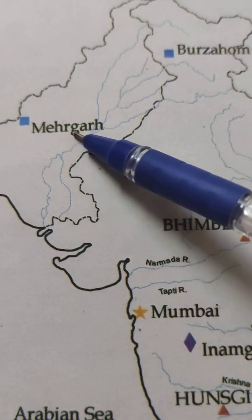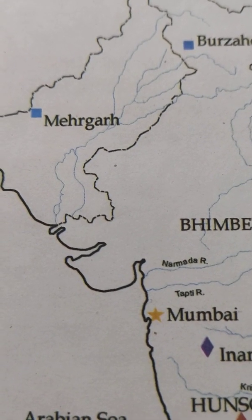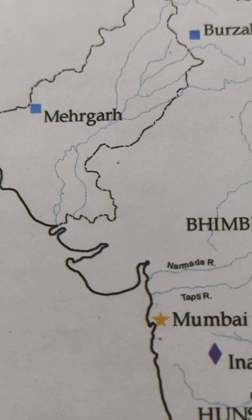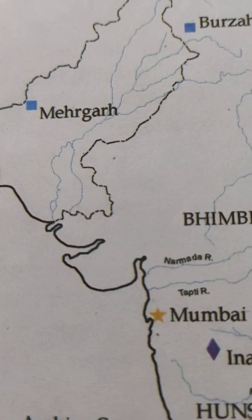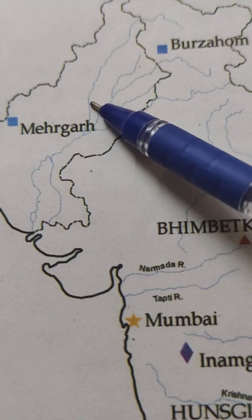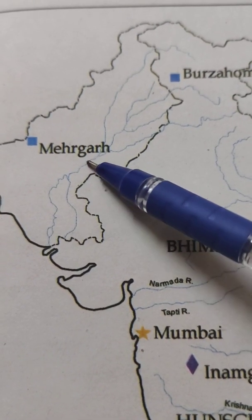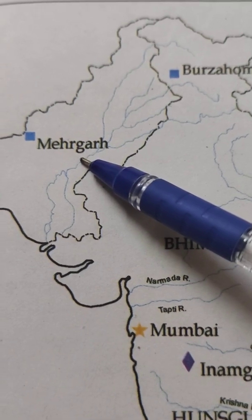Here you can see on the screen: Mehergarh. It is located in modern-day Pakistan, near the Bolan Pass — a passing way to go to Iran. It was one of the earliest sites of the Neolithic period. Wheat and grains like barley were first grown here in huge quantities, and cattle, sheep, and other animals were domesticated here to provide milk and meat.